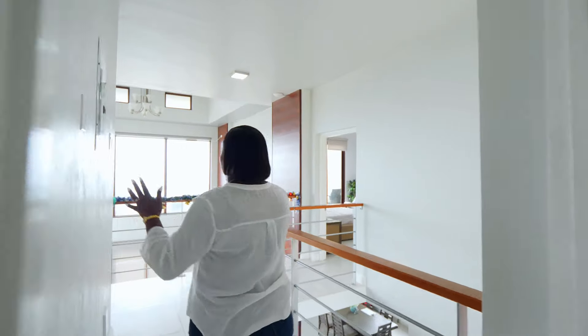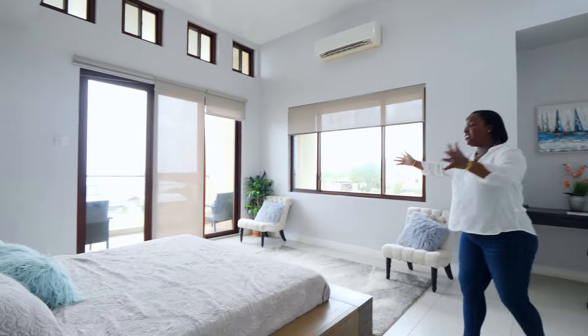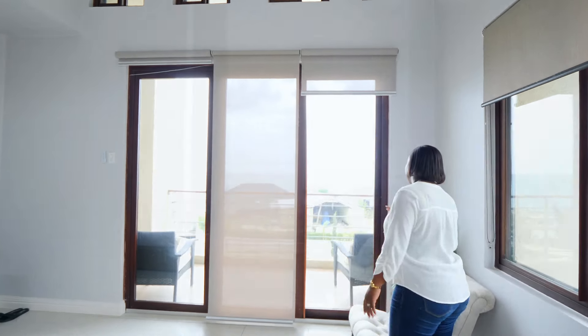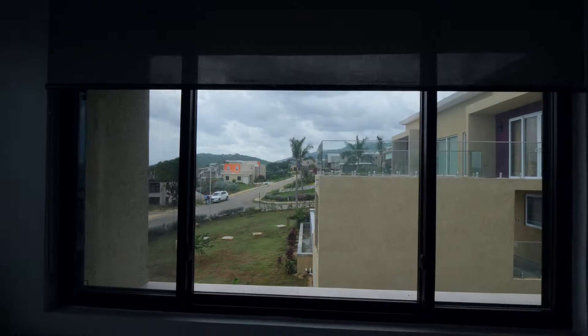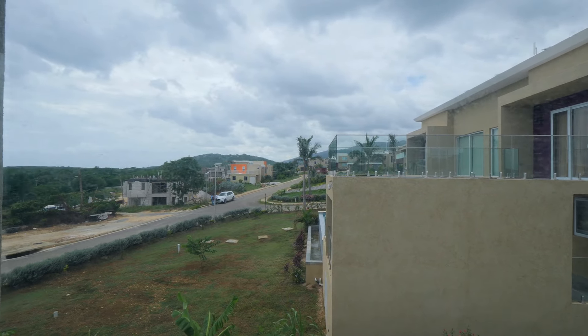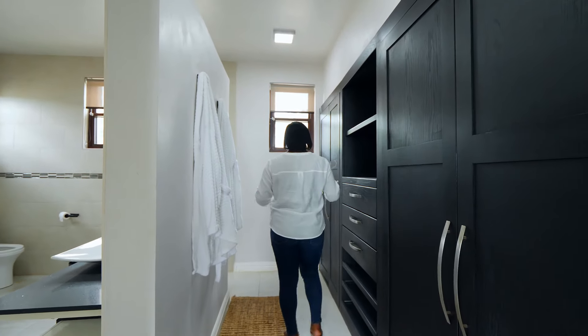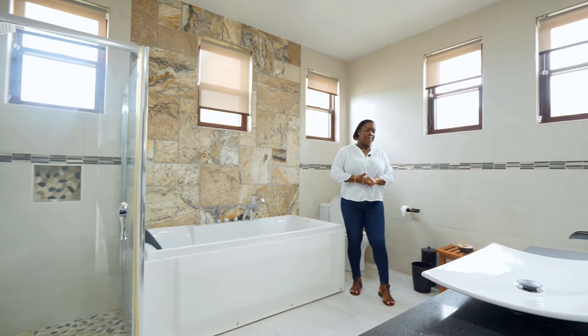Now we're going to take a look at the third and final bedroom. Here we are in the primary bedroom suite — a spacious bedroom with a balcony offering a magnificent view of the infinity pool and the Caribbean Sea. Through the large window you get to see the surrounding community. There's even a workspace area, a walk-in closet with built-ins already in, and just off that area is the master ensuite bathroom — beautifully done.